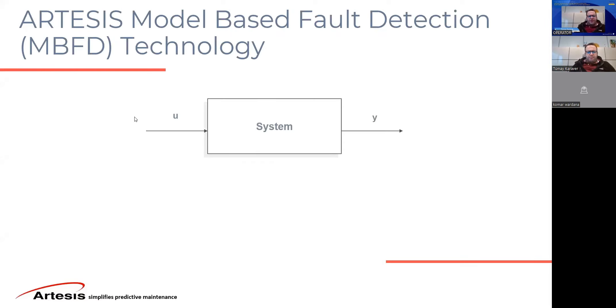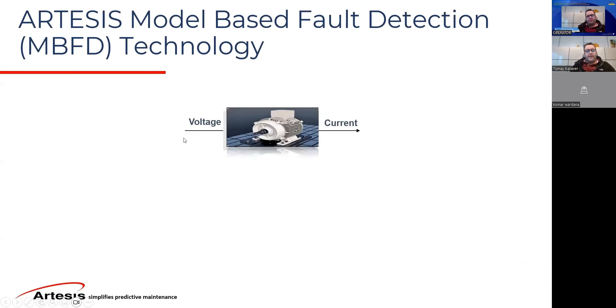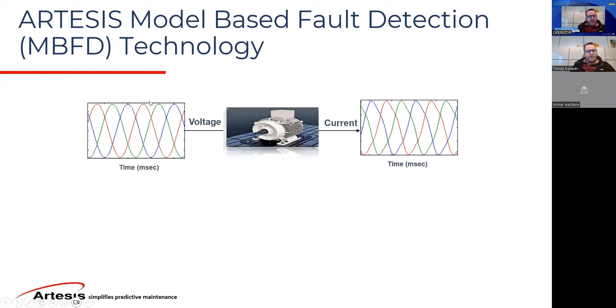We named this technology model-based fault detection because we create a model of the motor. We use a technique where voltage inputs into the system and then the output, as you can see here, is the current curve. Imagine that you have a perfect sine wave voltage supplied to the motor — if everything is fine with the motor or the whole machine train, you would expect to see a similar shape current waveform, with a phase angle because of leading or lagging of the current and the power factor of the system.